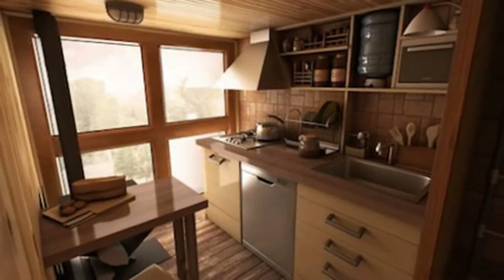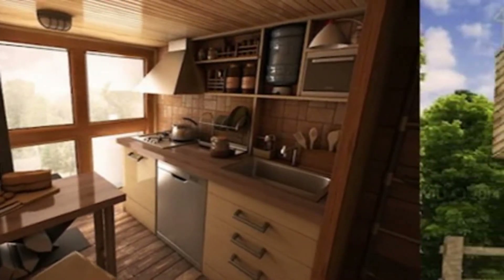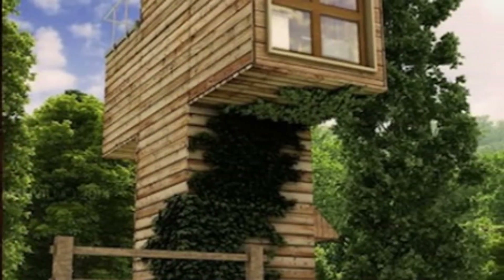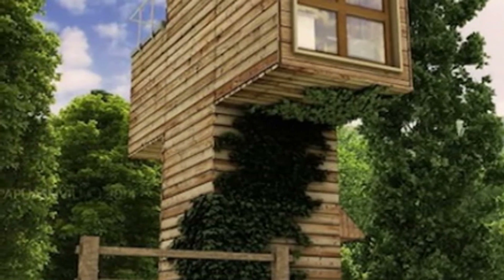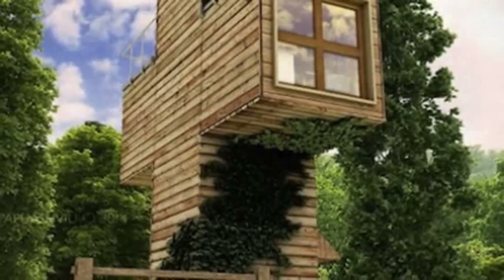Not only will the Skit be built using recycled shipping containers, but it will also be very sustainable. The architect plans to equip it with a rooftop-mounted solar panel array, which will generate enough energy to make the Skit completely independent of outside energy sources.